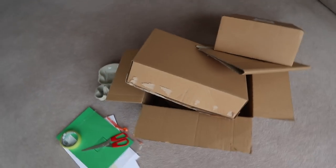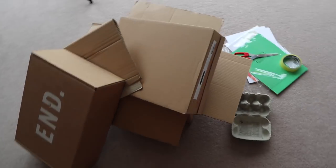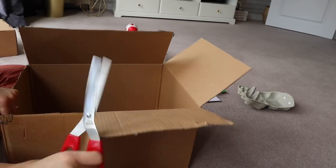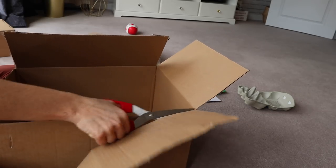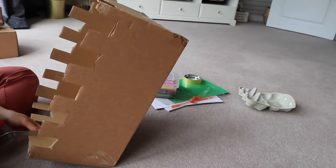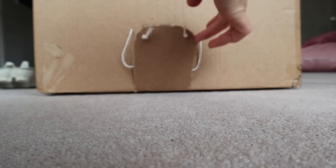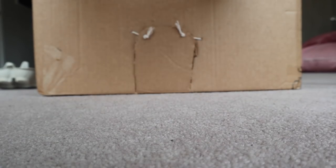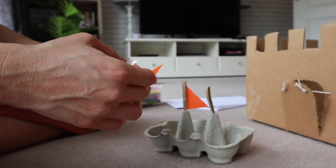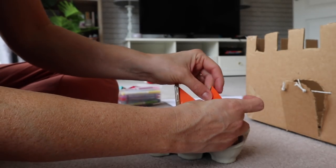My third activity is a bit of junk modelling. We get a ton of deliveries during the week so I try to save up the cardboard for Harry to make something at the weekend before it all goes in the recycling bin. Today we're making a cardboard castle and using some of his Playmobil characters to play inside it. We also ended up making a little house and a boat with the egg carton from our Milk and More delivery too.